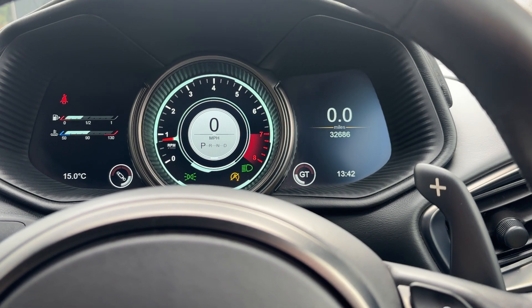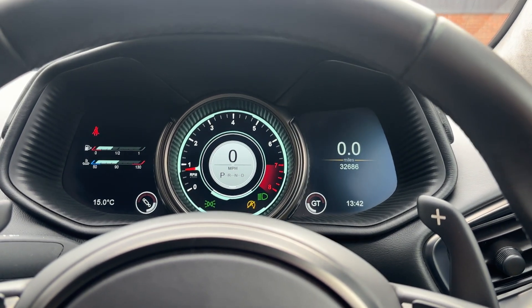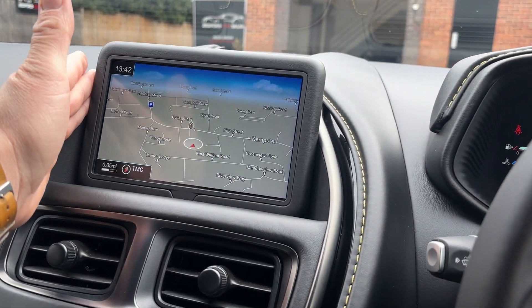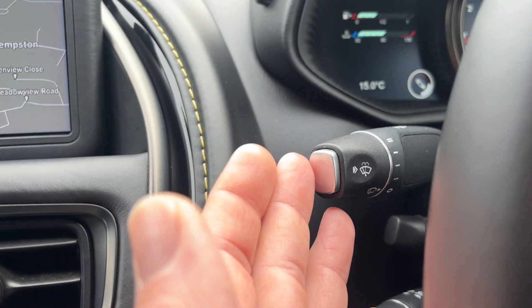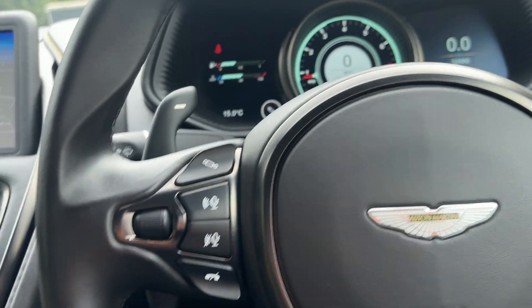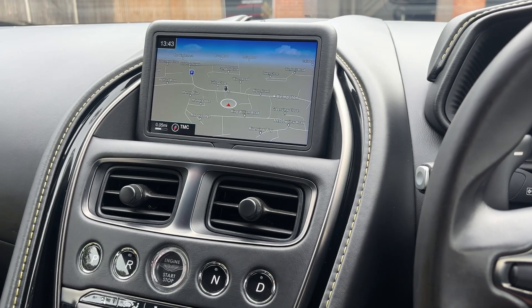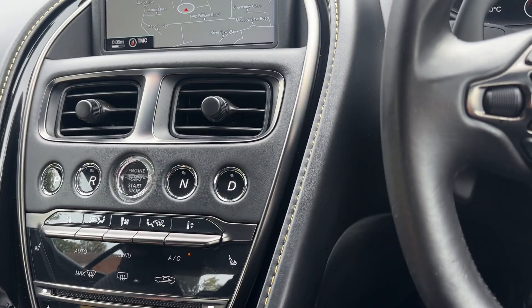As I said, the Mercedes-AMG engine isn't the only Mercedes element in this car. A lot of the electronic systems are AMG as well — all the nav system, all these controls down here, the switchgear on the column — that's all Mercedes-Benz. So there is an awful lot of Mercedes-Benz tech within this car.